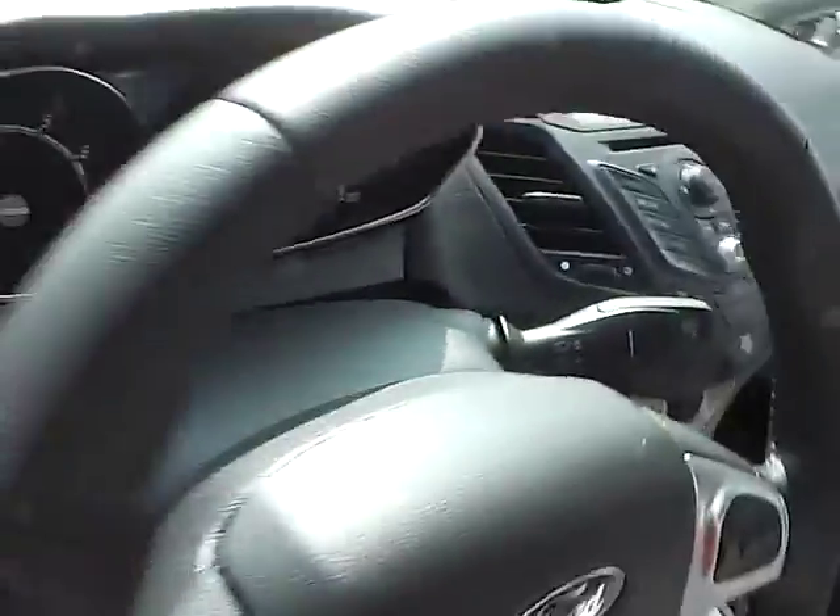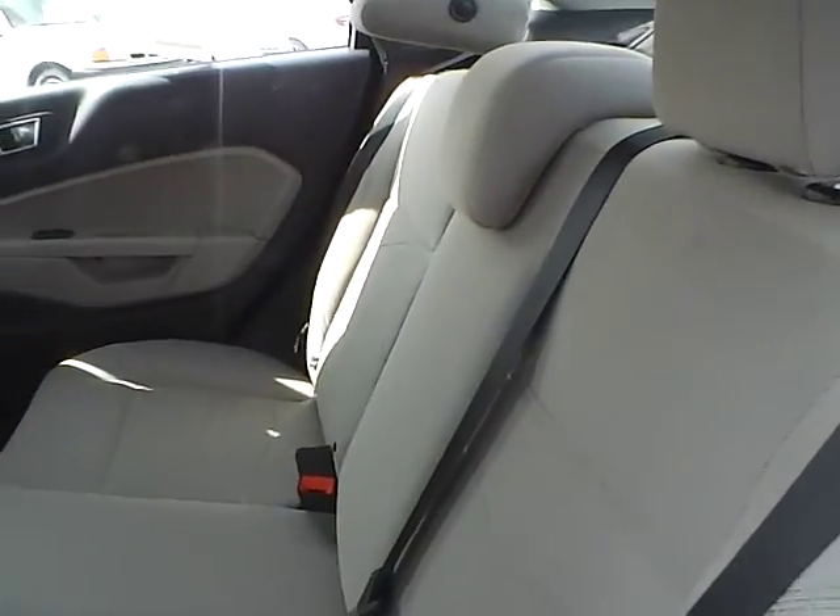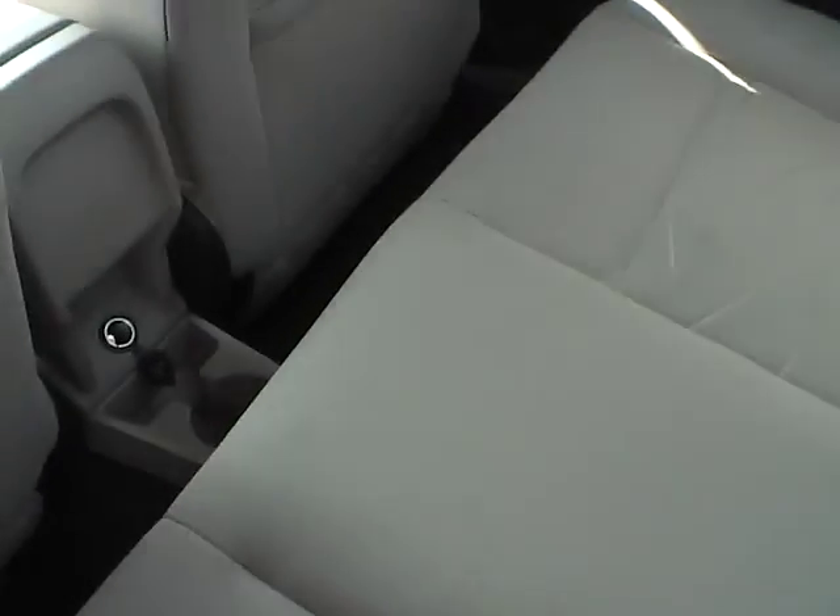The rear bench seating folds down for additional trunk space, and there is also a rear power outlet.